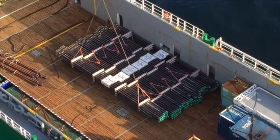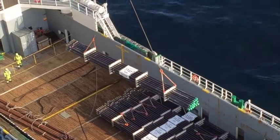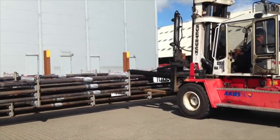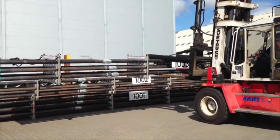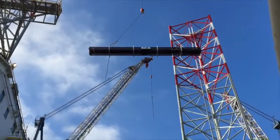Traditional wire bundling requires a lot of manpower, forklifts and cranes, whereas TubeLock systems can be assembled safely by only two service hands and one forklift, saving time and manpower and minimizing health and safety exposure.